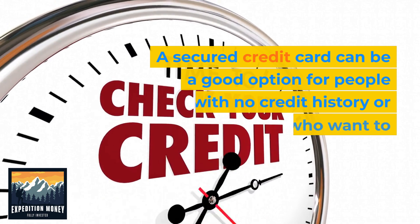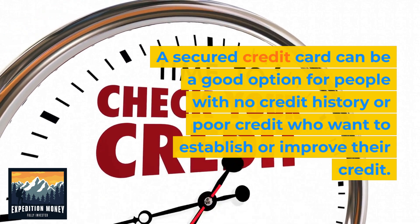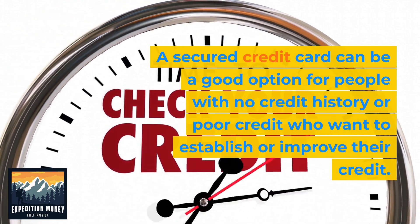A secured credit card can be a good option for people with no credit history or poor credit who want to establish or improve their credit.